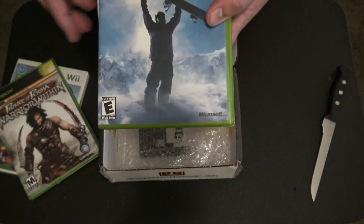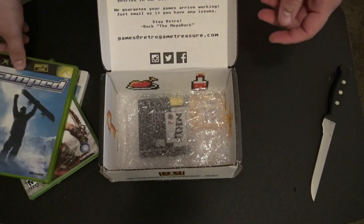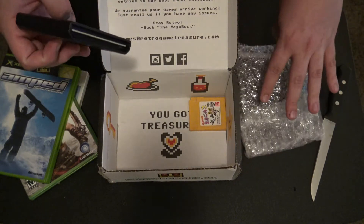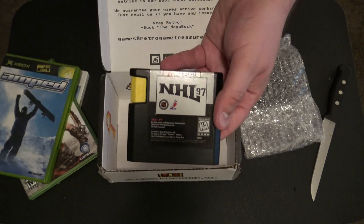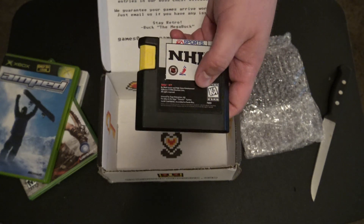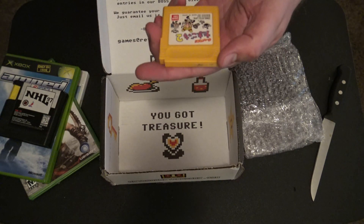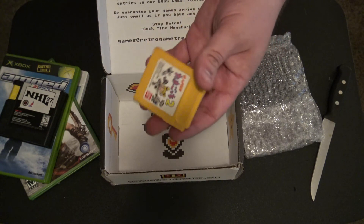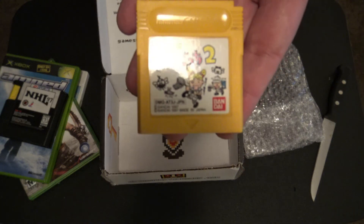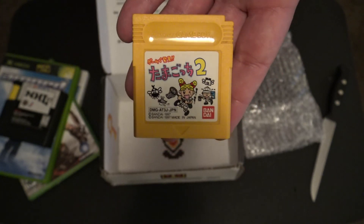The majority of the time the games are in really good shape. I actually got five games this month. I got NHL 97 for the Sega, which is pretty cool, and then it looks like a Game Boy Japanese game — I don't know what the name of that is, but I can find out and let you guys know later.